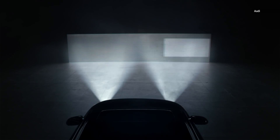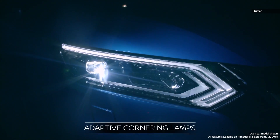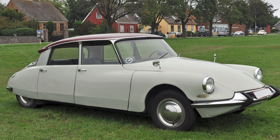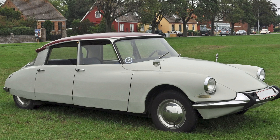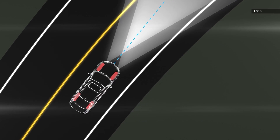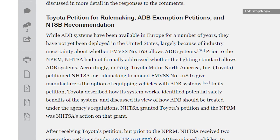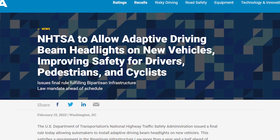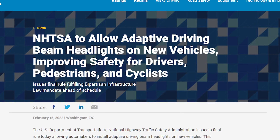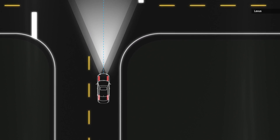ADB systems have been available in the European, Canadian, and Japanese markets since the technology's debut in 2004 — though technically the 1967 Citroën DS did also feature headlights that swivel in sync with the steering, but it's not really the same thing. It would be more than a decade, not until Toyota's 2015 petition, before the NHTSA would even consider allowing their use in the North American market. In fact, it took another three years for the agency's investigation to wrap up, and it wasn't until February of 2022 that the NHTSA actually amended the regulation.